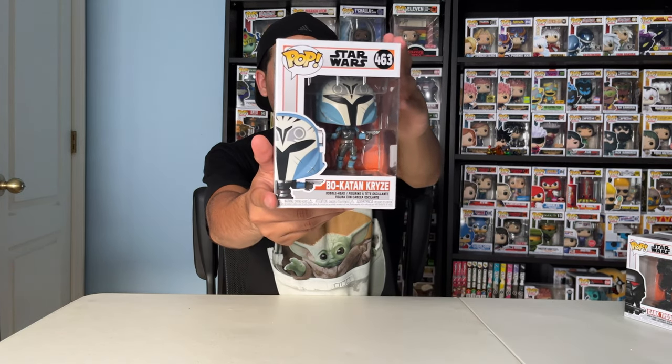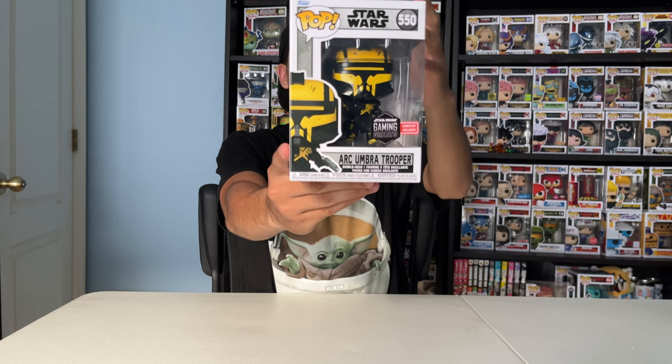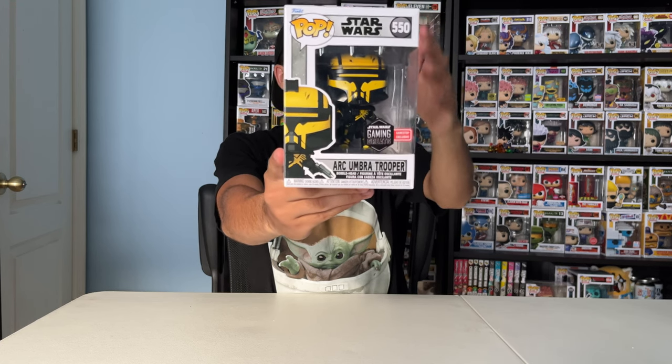Next up, Bo-Katan. She's from the Mandalorian. Next up, Arc Umbra Trooper. He's from one of my favorite games, Star Wars Battlefront II, and he's part of the Gaming Greats collection. He's a GameStop exclusive.